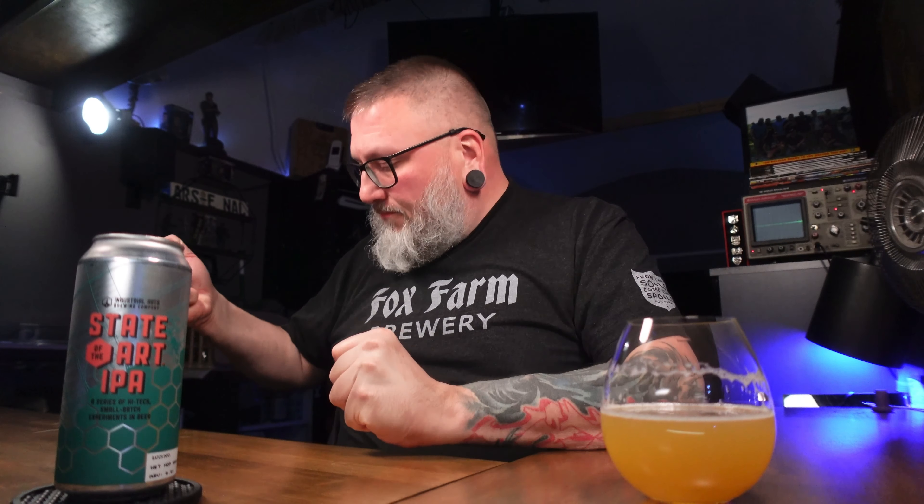Is it one of the better hazy IPAs I've had lately? Yes. Mount Rushmore status? No — upper epsilon but not top tier. It's one of the better wet hop beers I've had this season, almost by default as it's the first one of the season. In the grand scheme of all wet hop beers I've had, it's not Rushmore status overall, but it's definitely one of the more interesting ones. Industrial Arts — if you've had their beers, what's your favorite? Have you had this one? Let me know down below. Hopefully you enjoyed the review and are enjoying a little wet hopness right now. See you next time, cheers.